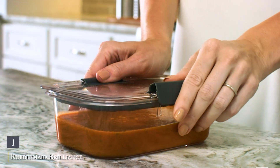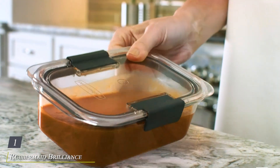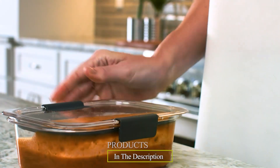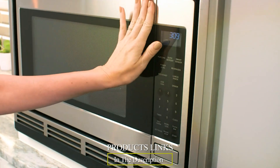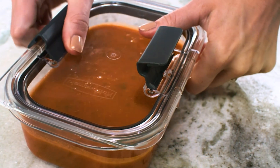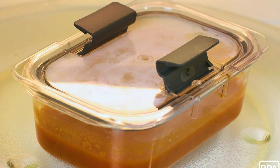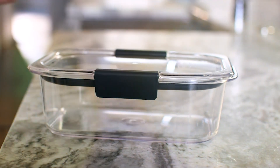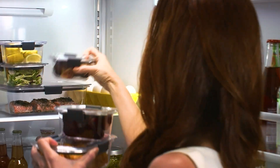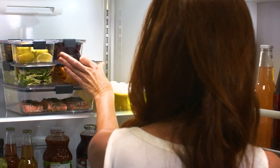Number 1: Rubbermaid Brilliance Food Storage Containers — the ultimate solution to keeping your food fresh and organized. Crafted with innovative design and superior features, these containers are a must-have for any kitchen. With a crystal-clear design, you can easily identify contents without opening the lid, saving you time and hassle. The airtight seal and secure latches ensure that your food stays fresher for longer, locking in flavor and freshness.